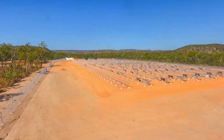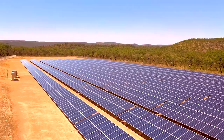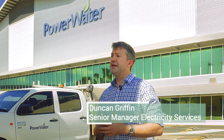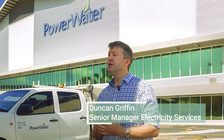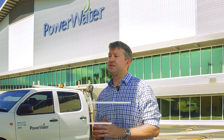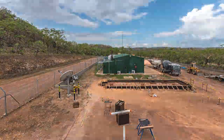Here at Power and Water we've been rolling out a program to reduce the amount of diesel energy we consume in the communities that we look after. At Daly River, with the high penetration site, we have a situation where right now we can turn that station off during the day — it's not running. It comes on at night; the diesel generators still operate, but during the day there's enough solar power coming in to run that site, with the energy storage system providing backup for cloud events.